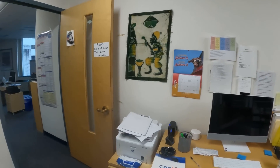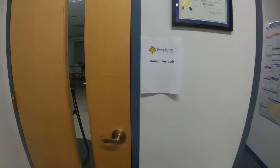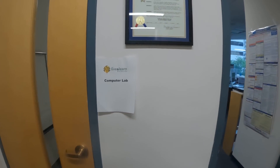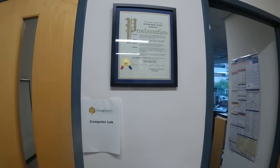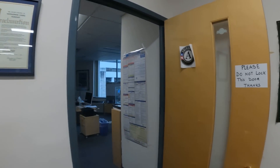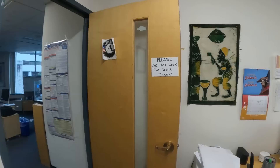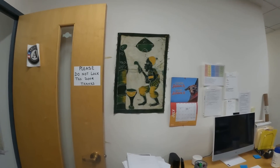Cute little doggie, how you doing? And then here's a computer lab. And then the County Council of Montgomery County Maryland proclamation. Please do not lock this door — I like that thing on the wall, that's pretty cool.